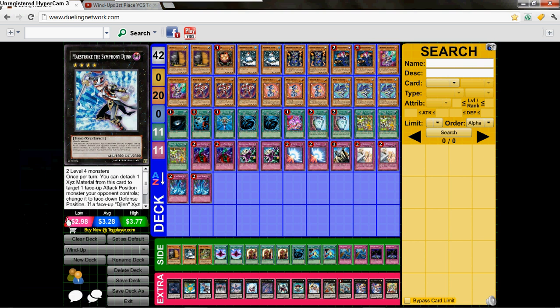Hey guys, what is up? This is the Yu-Gi-Oh Sparrow here coming at you with a deck profile video from the YCS Toronto first place winner, Josh Winston.